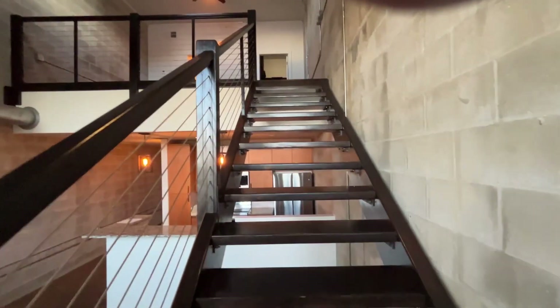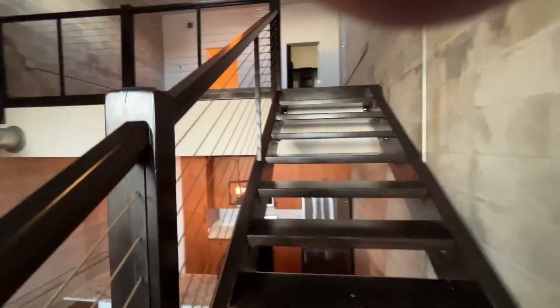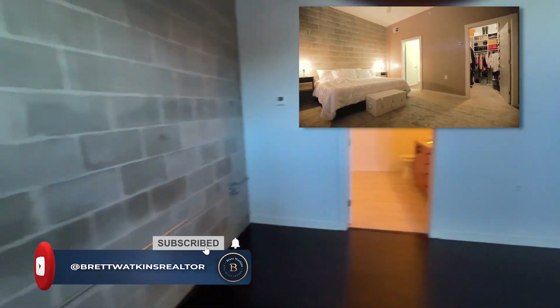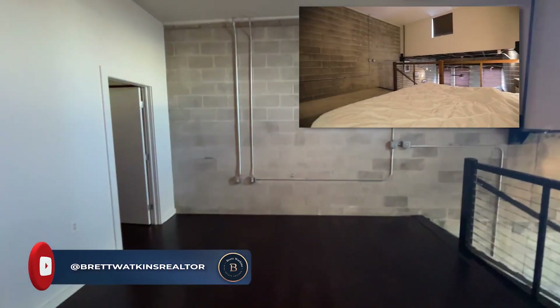Stairs lead upstairs to your sort of loft type bedroom. Good size — easily fit a king bed, nightstands, dressers, whatever.